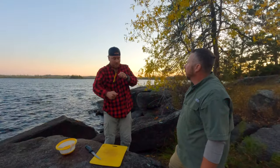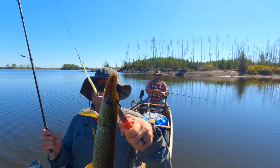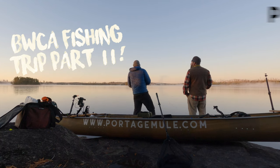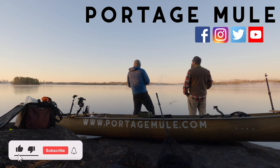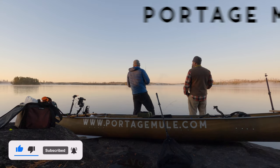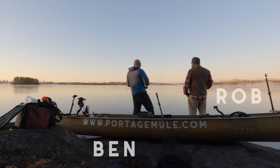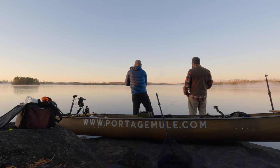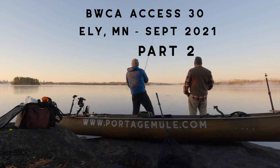Coming up on part two of our trip, we play charades, hone in on our video skills, catch some keeper fish and release them, and we even make some new friends. Everyone, we're back with Rob, Ben, and a couple of our friends on day four of our canoe camping and fishing trip in the Boundary Waters Canoe Area.